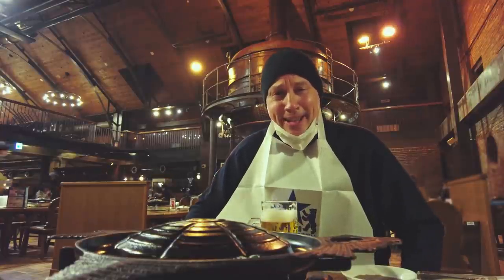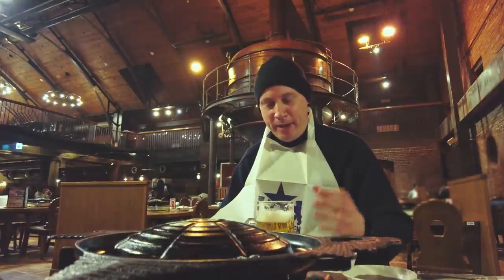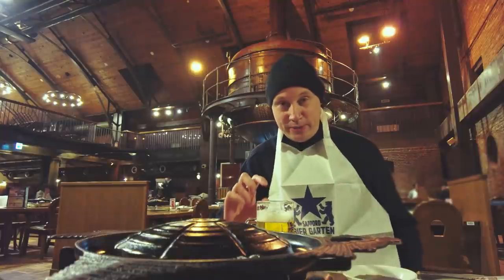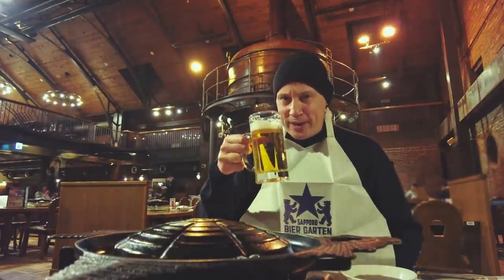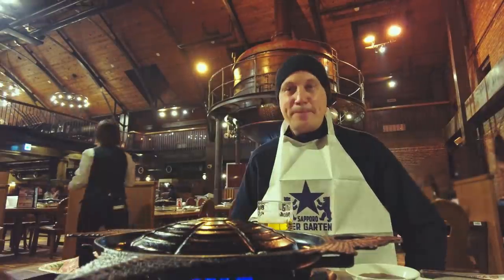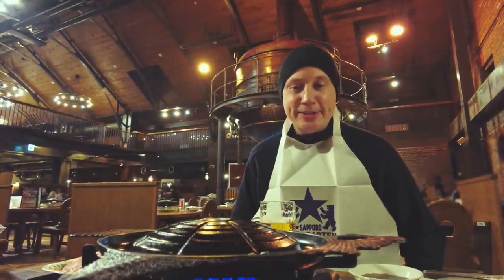That is a fantastic beer. This is quite normal in Japan — beer normally comes with quite a head. People like to have beer with a very thick head, so you're not getting ripped off; this is the way we drink in Japan. The food has arrived now, so it's time to start cooking.